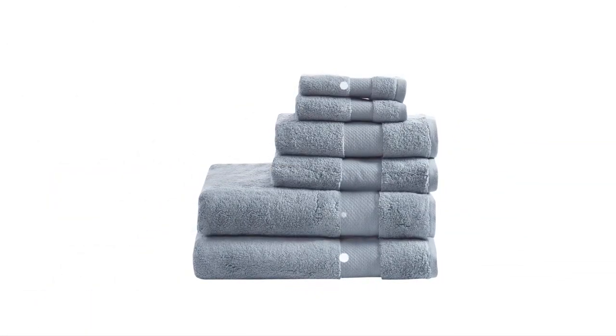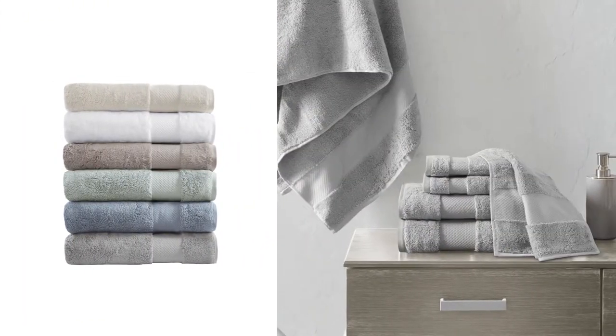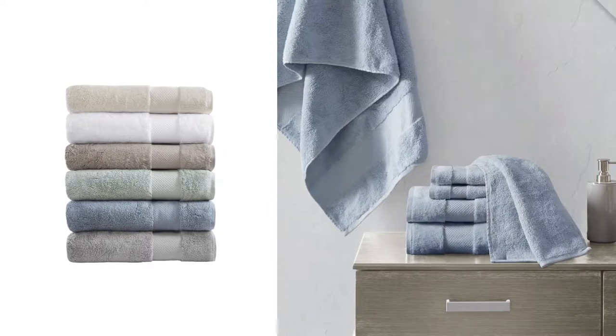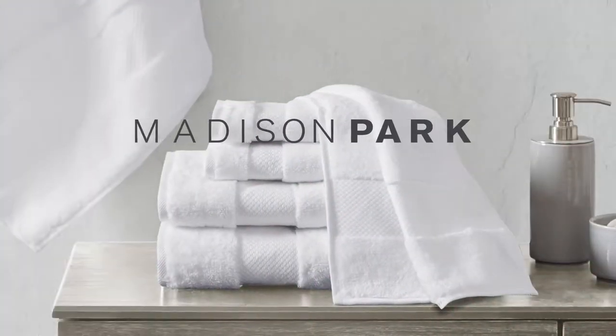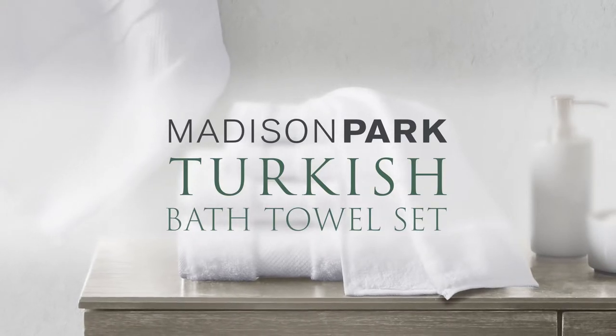Our plush six-piece towel set comes in a variety of soothing soft colors to match any style, while turning your bathroom into a relaxing retreat. Madison Park's Turkish bath towel set — the perfect balance of comfort, style and functionality.